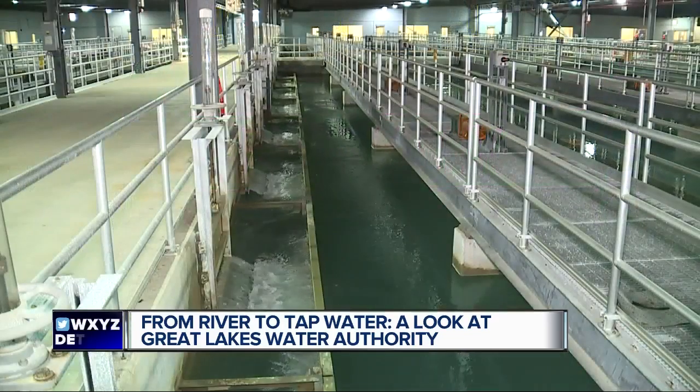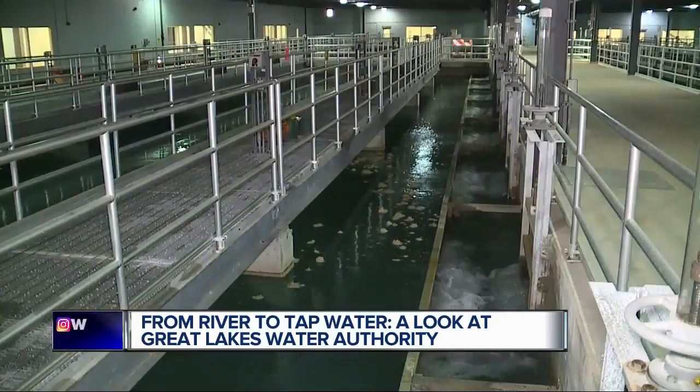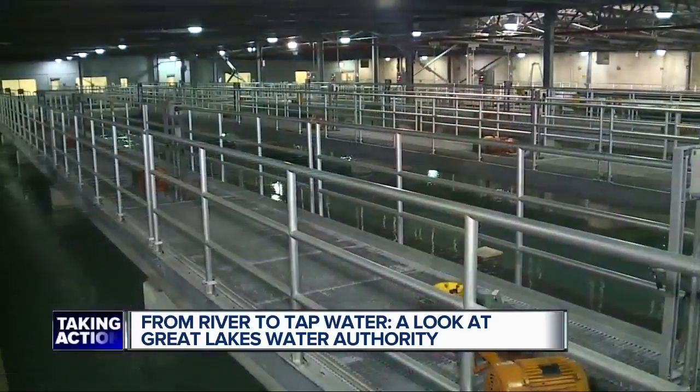Water comes out hitting this wall fast. Meanwhile, an additive is causing smaller particles to clump so they can easily remove it. Several things are happening at once, and everything is contained in this one site.